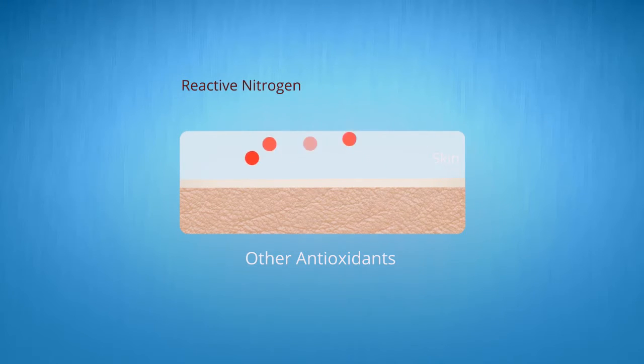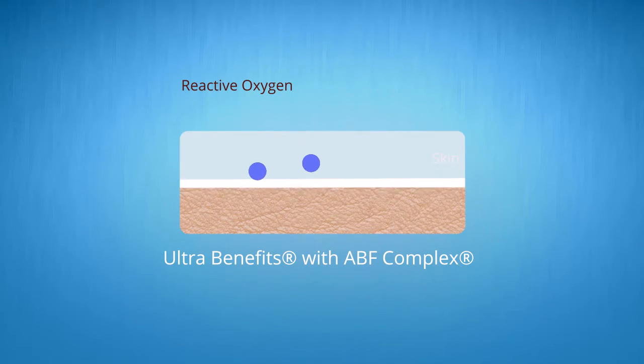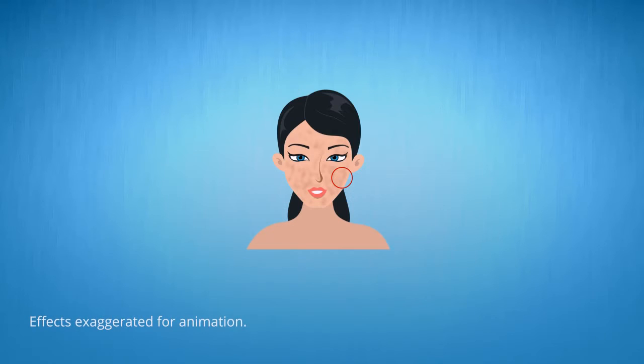You may have heard the term free radicals before. They're basically destructive molecules that are caused by the sun and environmental pollution. Because Ultra Benefits protects you from both free radical species, its anti-aging effects are stronger than those of other moisturizers.